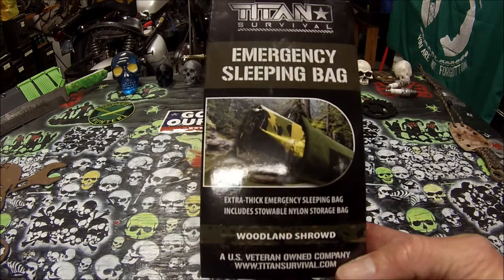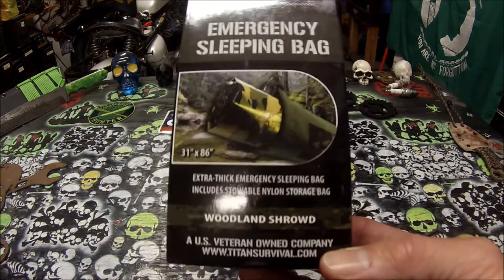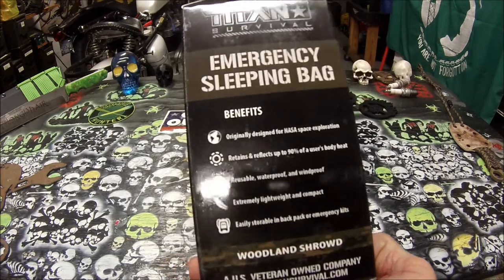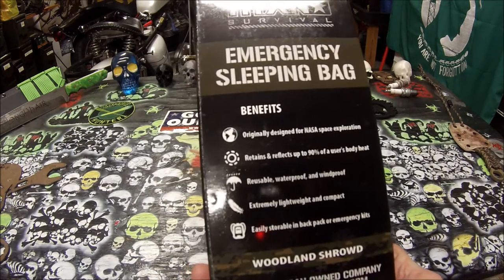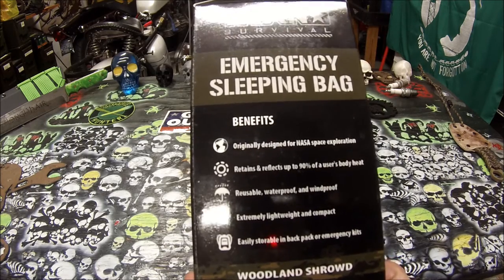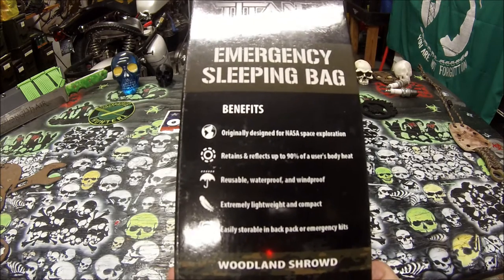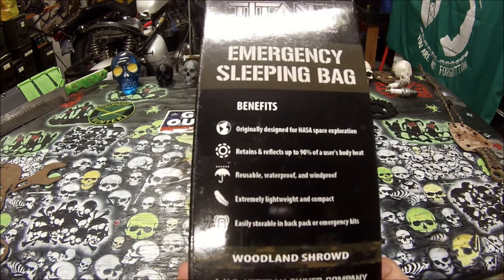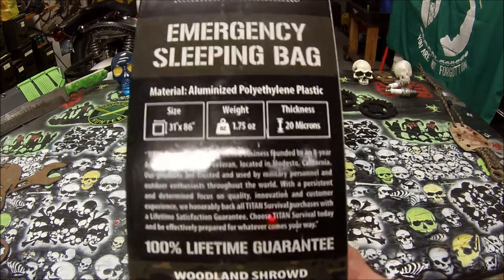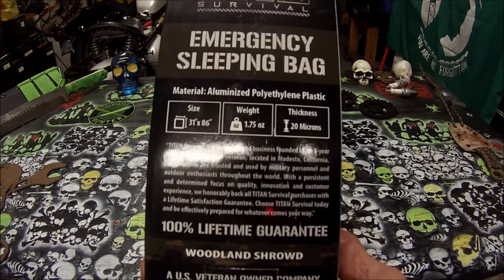Titan Paracord is a U.S. veteran-owned company — it says it right there on the box. This emergency sleeping bag is 31 inches by 86 inches. It's originally designed for NASA's space exploration. It retains and reflects up to 90% of a user's body heat. Reusable, waterproof, and windproof. Extremely lightweight and compact. Easily stored in backpacks or emergency kits. Weight is 1.75 ounces and thickness is 20 microns.